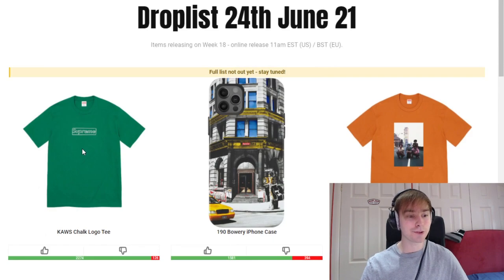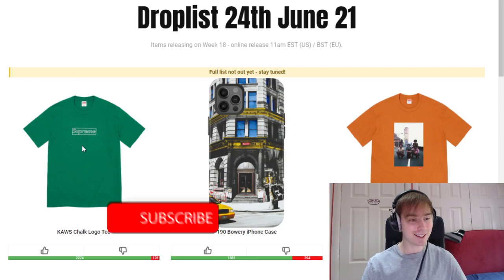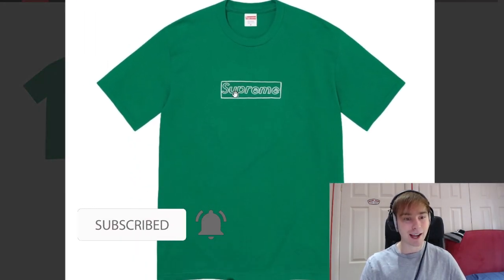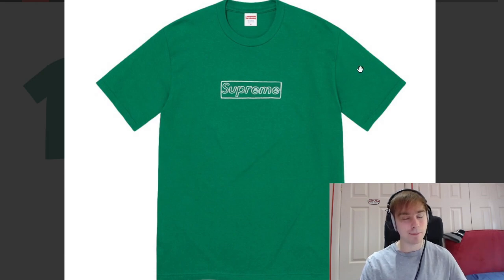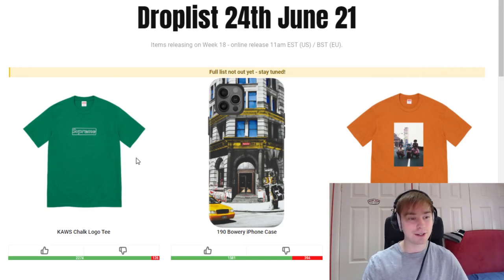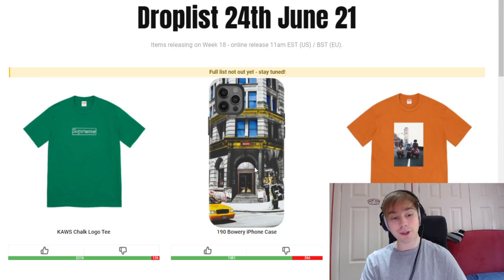Getting straight into the list, we've got the Course Chalk Logo Tee — chalk logo, not box logo, just keep that in mind. A lot of people are calling it a box logo but I just don't think it is. To be honest it looks a bit thicker than I was expecting — the lines weren't as thick on other pieces, but maybe that's just me. Colorways are going to be nice regardless, so it should hopefully be easy to pick one up, but you never know because people sometimes do multi-carts and things can go downhill.